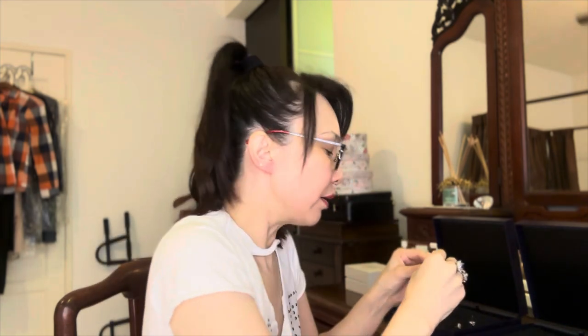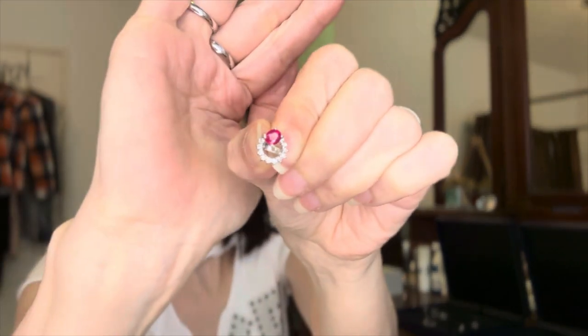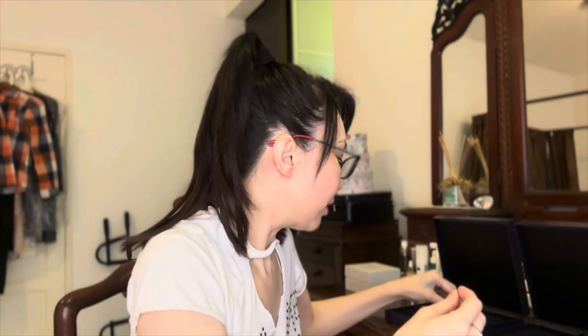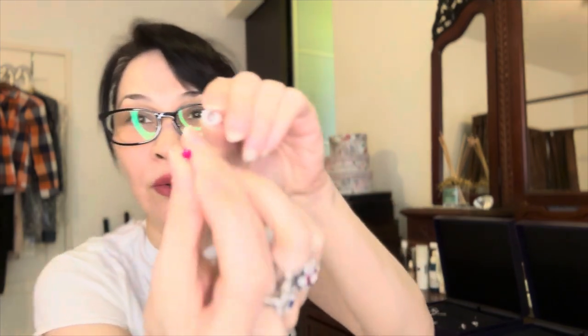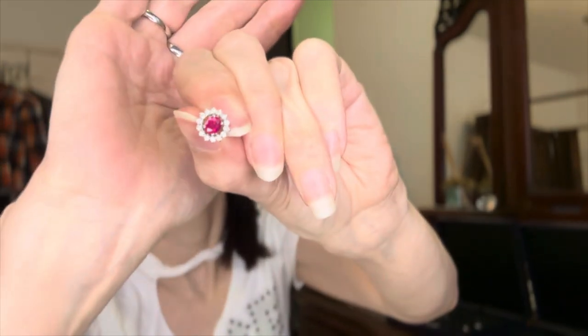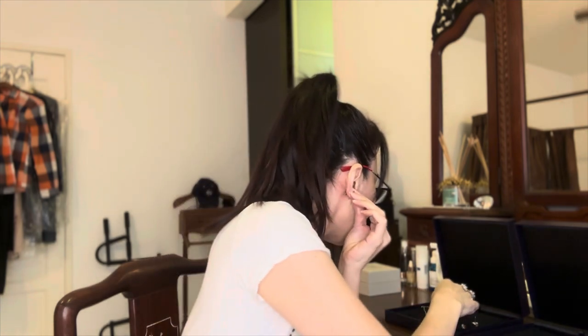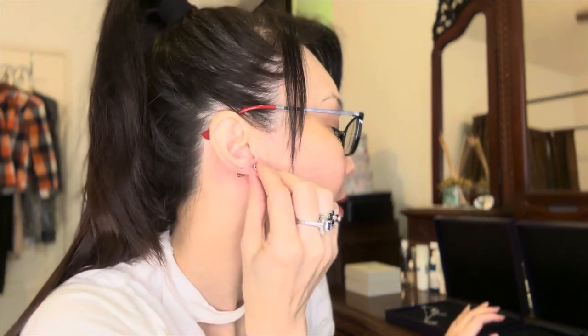This earring is really cute because the halo can be removed. You can wear it as a simple stud — very simple — or you can place the stone into the halo, and it becomes a small, lined-up version of the earring. Here's what it looks like on the ears. How beautiful! That completes my blue sapphire and ruby collection.